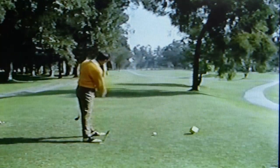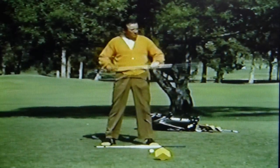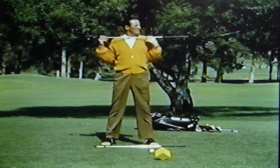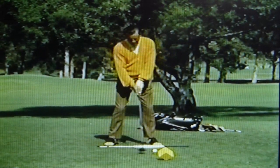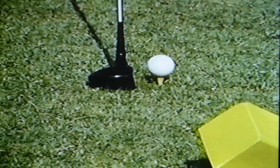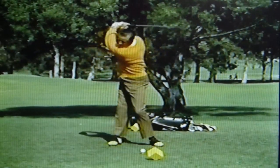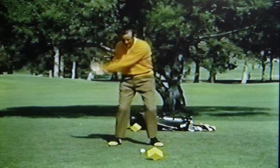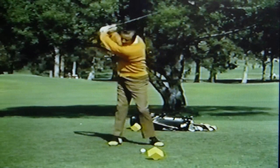Second, I'll make absolutely certain that my feet, hips, shoulders, and club face are square to the target. Finally, I'll remind myself to keep my backswing smooth and unhurried, working away from the ball in one piece.